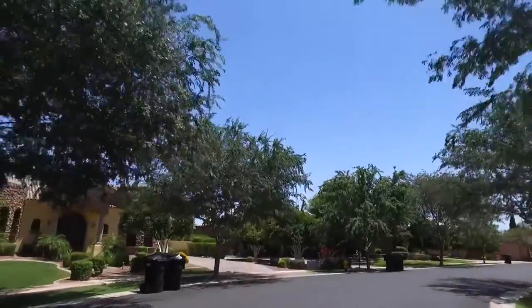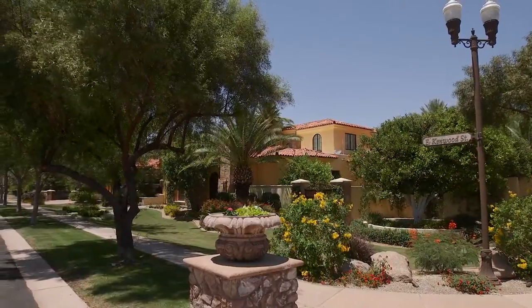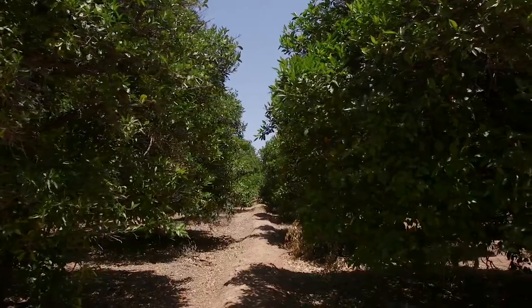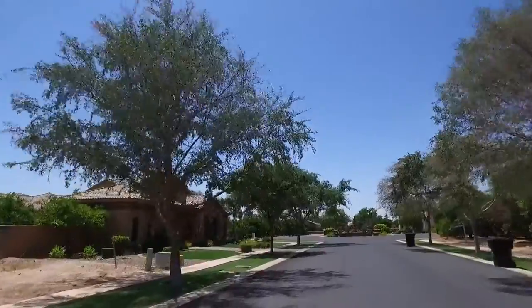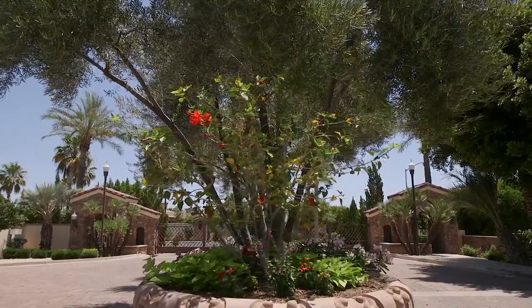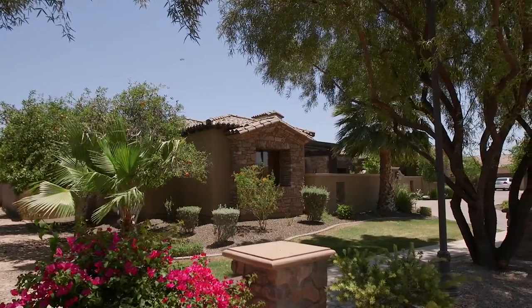Surrounded by beautiful Tuscan and Santa Barbara inspired homes, this property is just under one acre and features lush Valencia orange trees. The community is located within close proximity to the 202 freeway, making access easy to the rest of the Phoenix metro area.